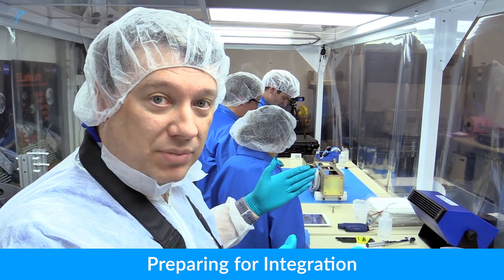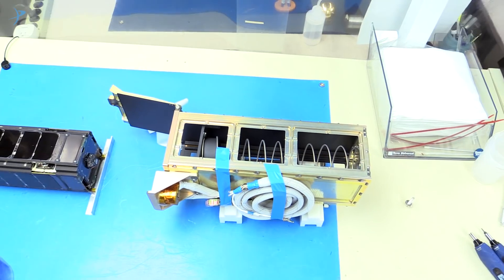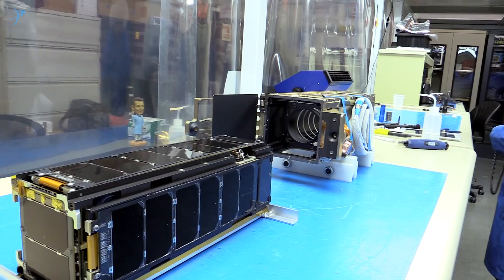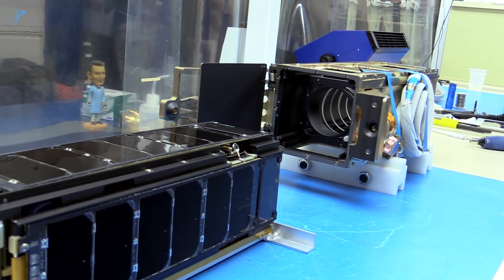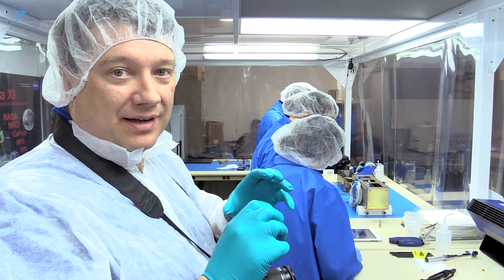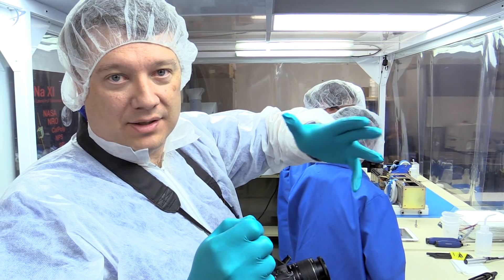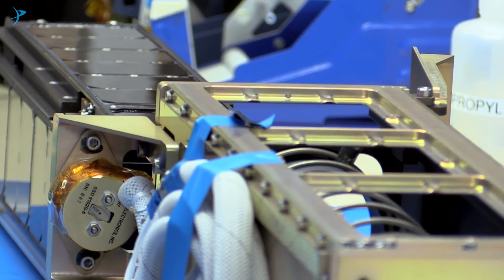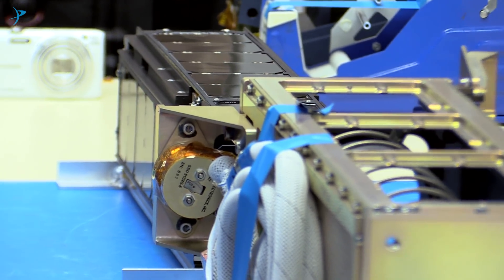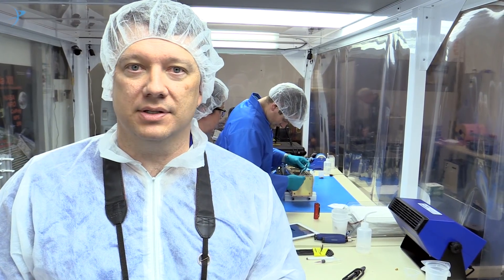So LightSail 2 is the black box, and then the Peapod Deployer is the goldish metallic box with the spring inside. LightSail 2 goes into the Peapod. You can actually see the big spring inside the Peapod Deployer device — it's basically like a jack-in-the-box. They'll push the LightSail down into it, and then when they release the doors in space, the spring will push the LightSail off on its ride into space. The whole integration process of the spacecraft into the Peapod takes a couple hours on average.